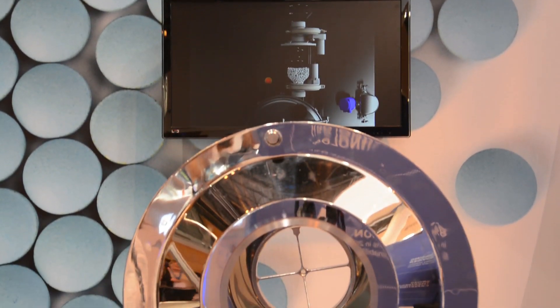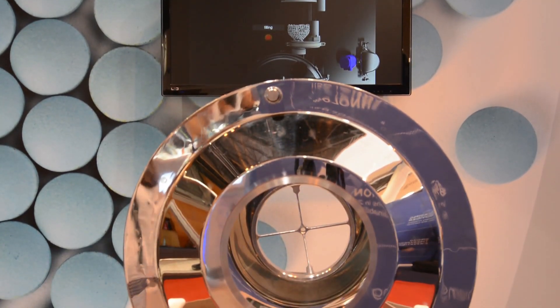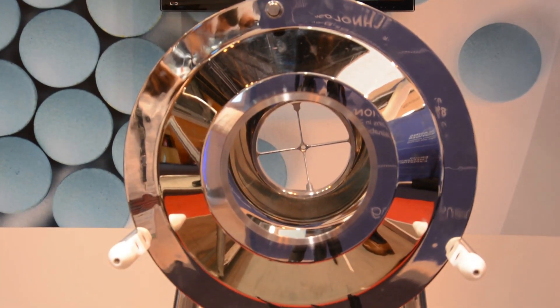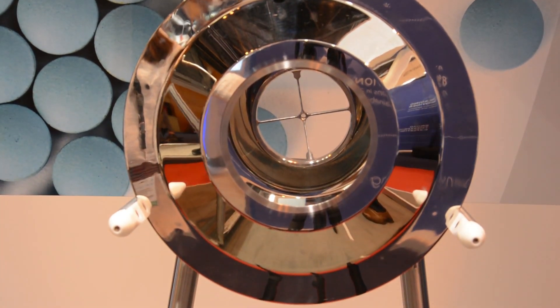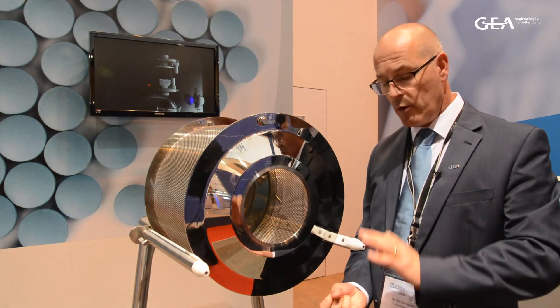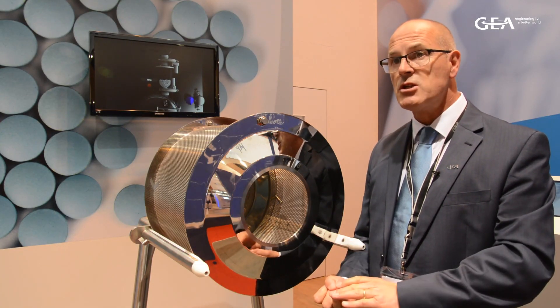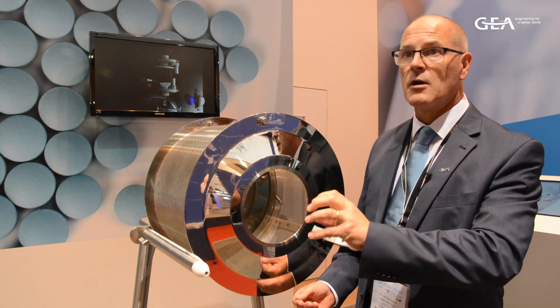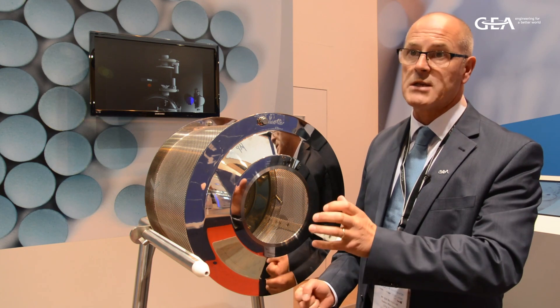The benefits the Consigma Coater can offer the industry are many fold. First of all, the uniformity of coating is completely uniform — that means all the edges, the ledges, the logos are all clearly defined and the layer is even across the complete surface of the tablet.